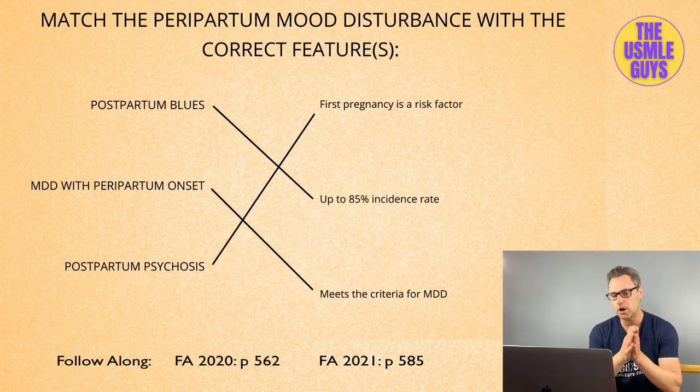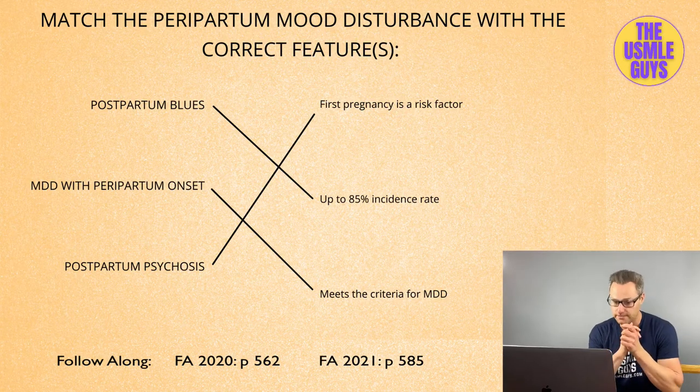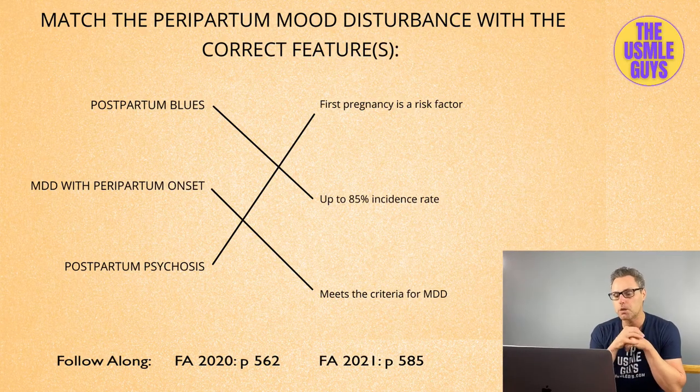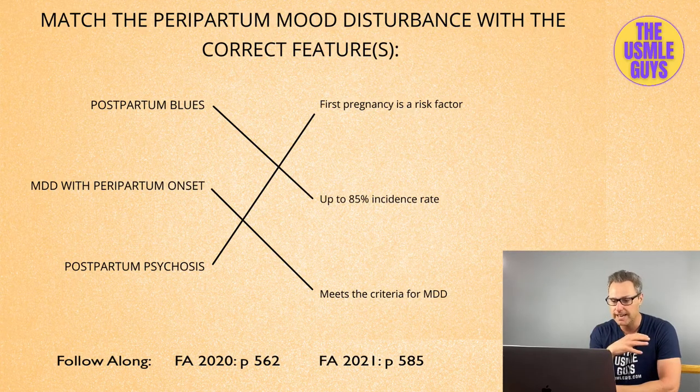MDD with peripartum onset, as opposed to the postpartum blues, is seen in around 10 to 15% of patients. Think of this as basically major depressive disorder because it meets the criteria for MDD, which means we're going to treat it with cognitive behavioral therapy and an SSRI. The most concerning postpartum mood disturbance that you absolutely need to always be looking out for is what we call postpartum psychosis, which only has an incidence rate of 0.1 to 0.2% — meaning it is rare, but nonetheless worrisome.